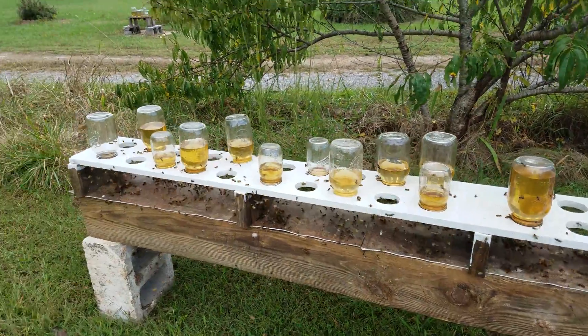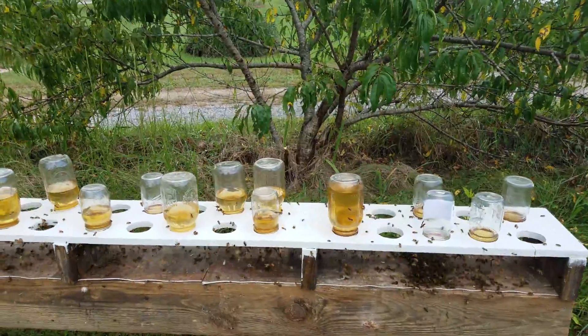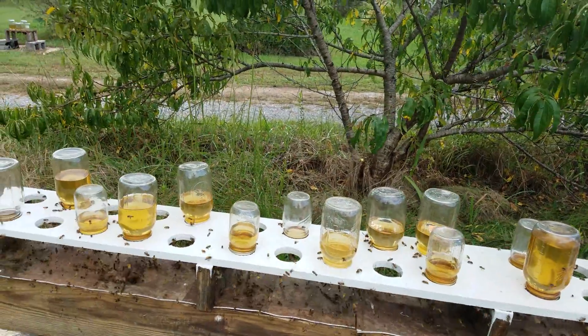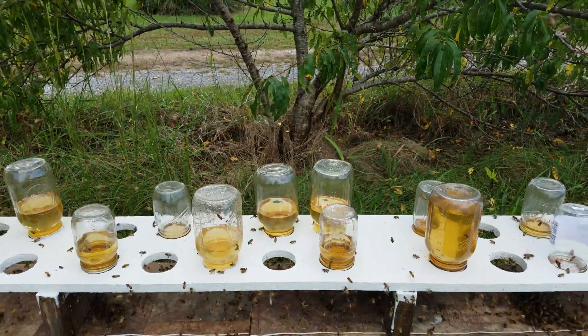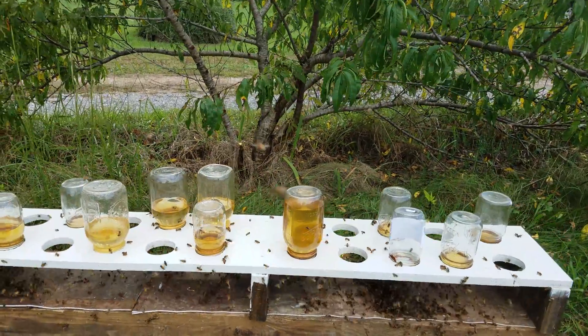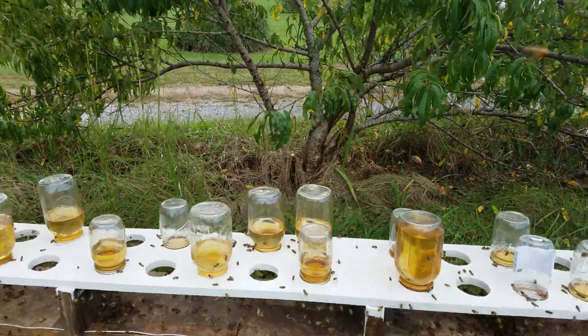Just a little tidbit on how we feed here at Woolly Bees. You'll notice the sugar water is not colored — it has essential oils in it, probiotics, and a vitamins and mineral solution.